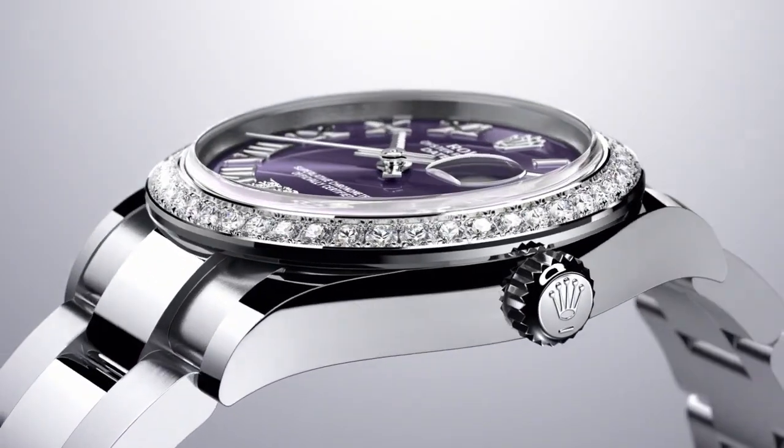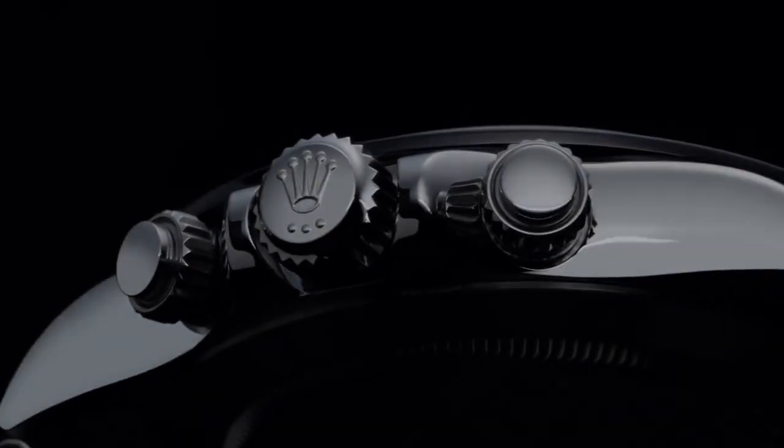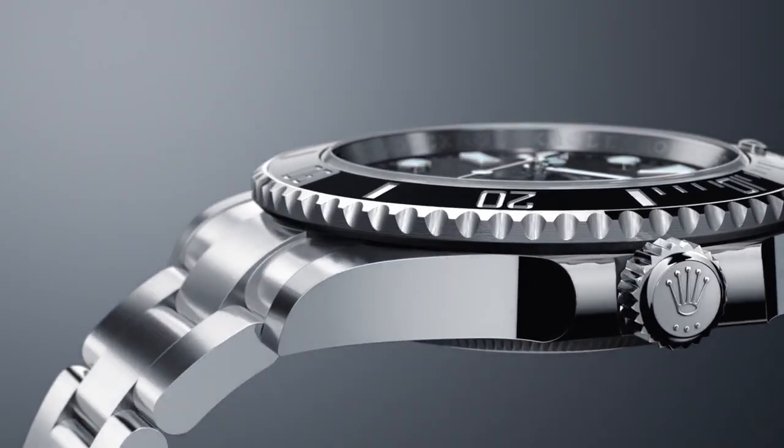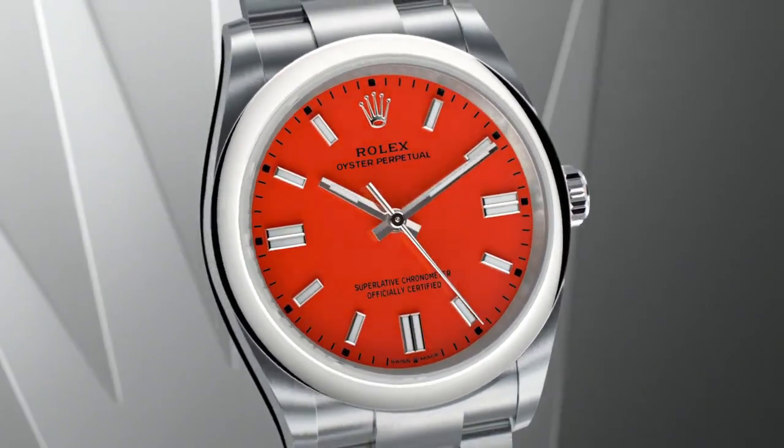Hello friends, if you are looking for the best new Rolex watches, you are in the right place. All the watch product buying links are given in the video description. Please like, comment, and subscribe to my channel for more videos, and press the bell icon for new video notifications.